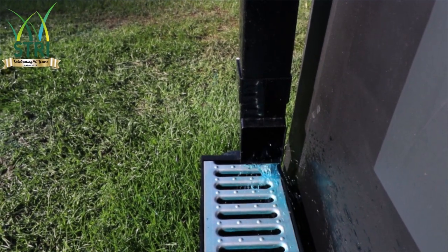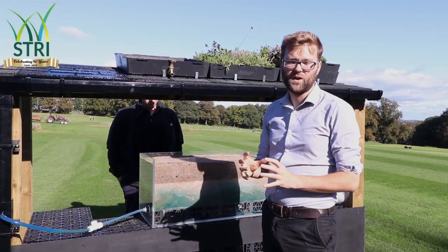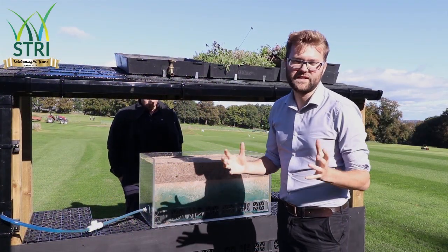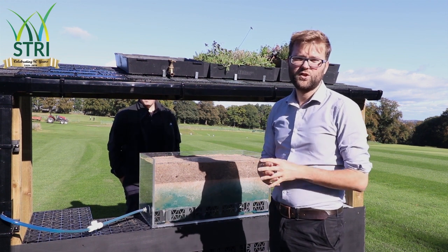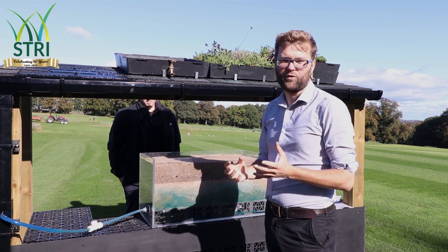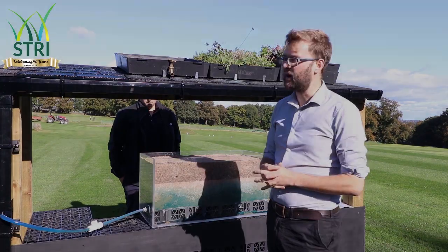Now that's worked very well for the last 200 years, but what's started to happen now is that the pipes that this water is drained into are now full, and water companies are telling people you can no longer attach into their drainage system. So civil engineers have looked for alternative ways of solving this problem and we're going to go through a few of these now.